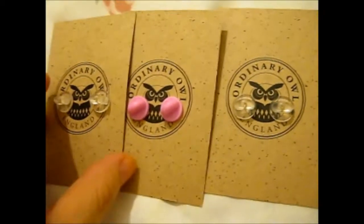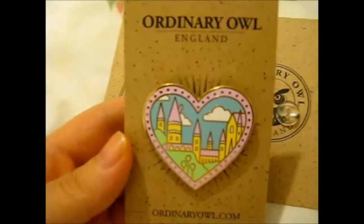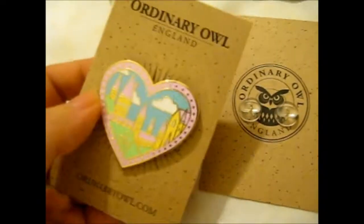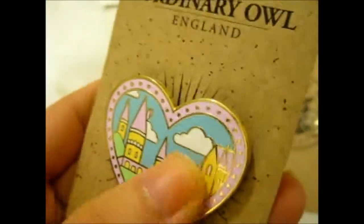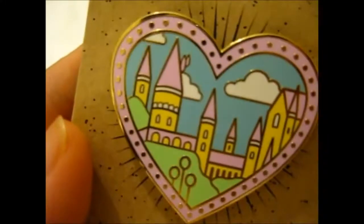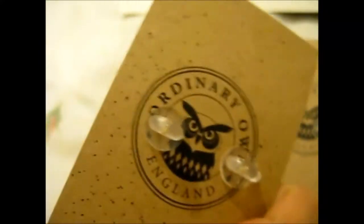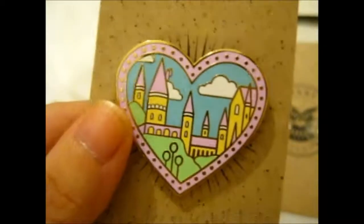First one — it's awesome, it's the castle. Very nice. Is it hard enamel? It has a lovely shine to it. She does say there might be more pins in the future because it's sort of double-backed. A lovely addition to my Harry Potter pins.